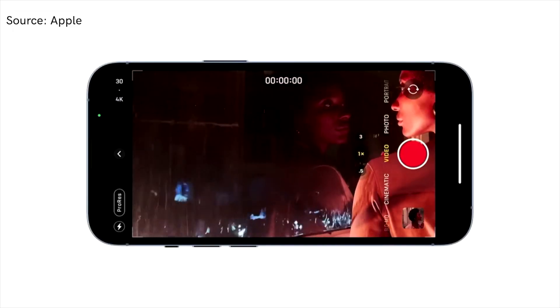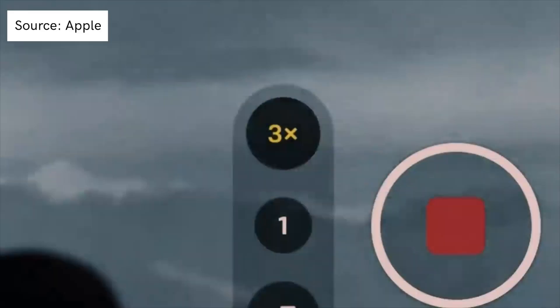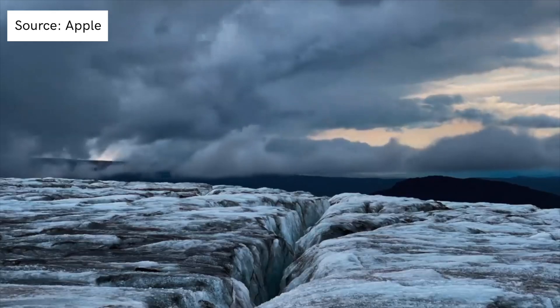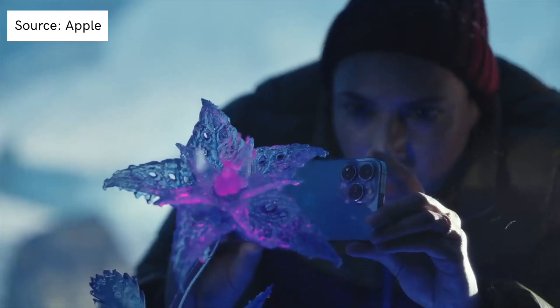There's one more feature available on the iPhone 13 Pro that you need to know about, and that is ProRes. ProRes is a high-quality video compression format developed by Apple, and it's essentially an industry standard at this point. It's widely used as the final delivery format for commercials, feature films, and broadcasts as it offers high color fidelity and less compression than other formats, and it will be available on the iPhone 13 Pro and Pro Max.